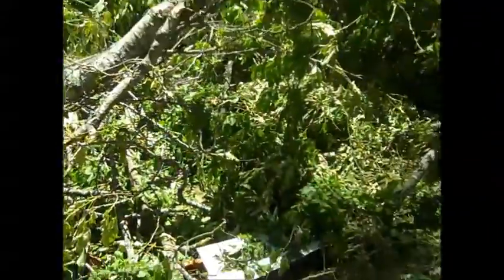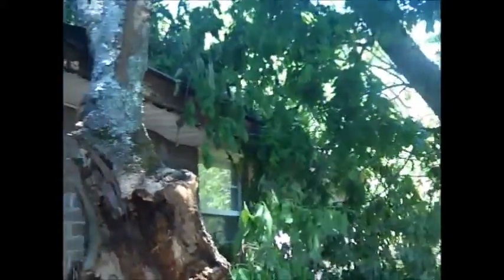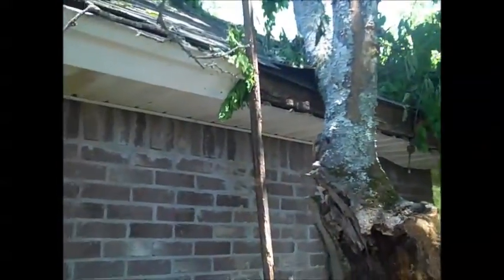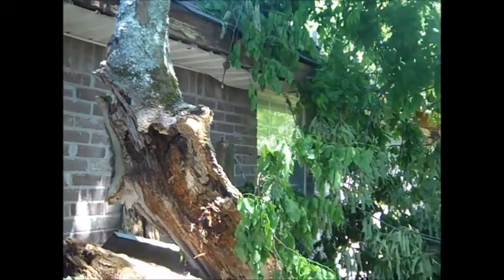Could have been a lot worse. This is a mess — it's a big tree. I can't determine the roof damage but the soffit and the eave and all that has to be replaced.